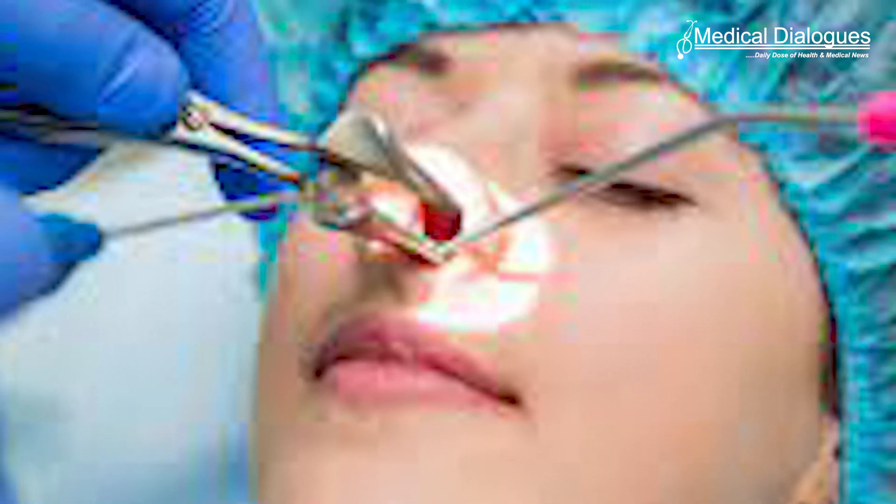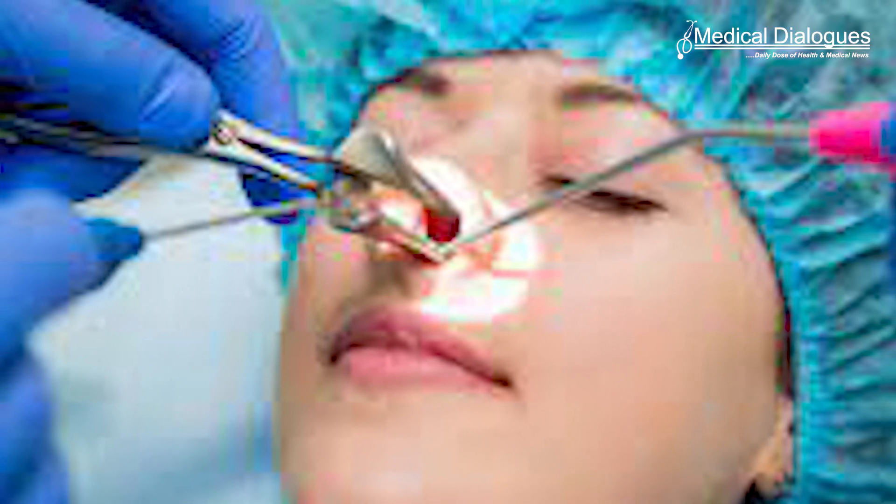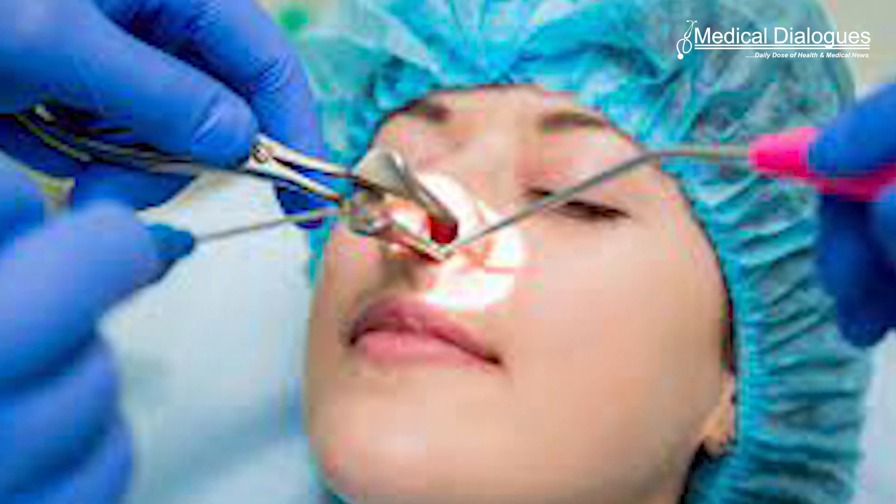Functional Endoscopic Sinus Surgery, or FESS, is a minimally invasive surgery for serious sinus conditions to see and remove the affected tissue and bones.